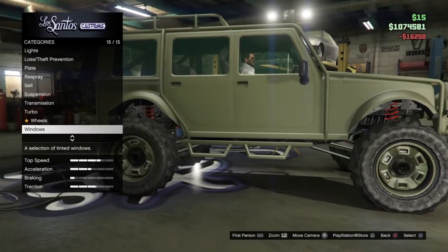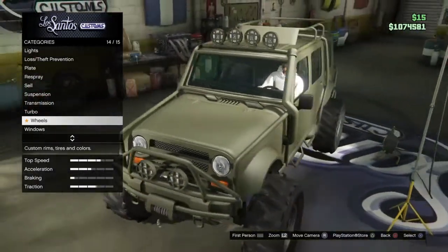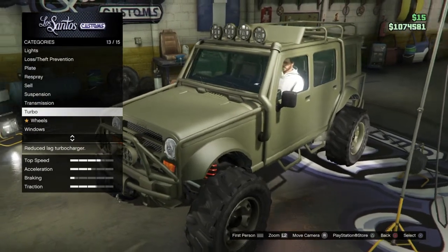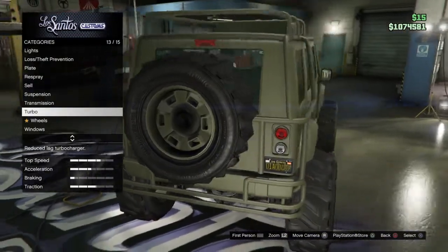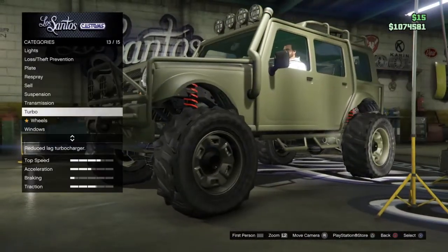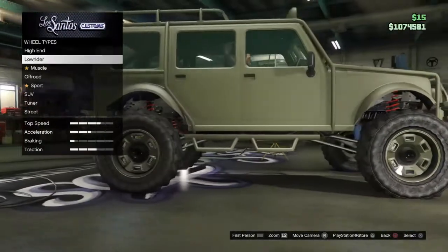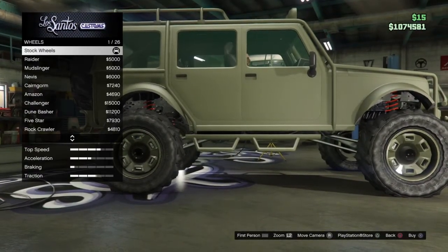I thought you could change the top things but apparently you can't. I think you can change it with the Meriwether things — like if you steal an actual Meriwether you can customize it even more, which sucks. But we can still do a lot. We're gonna put stock rims on here.